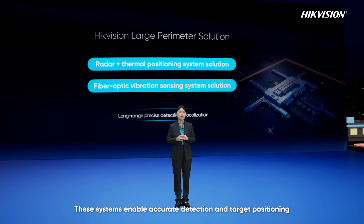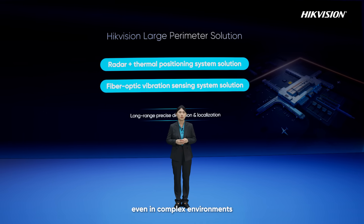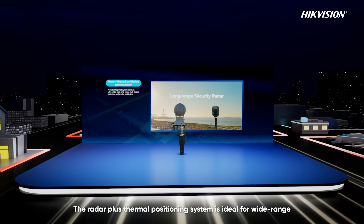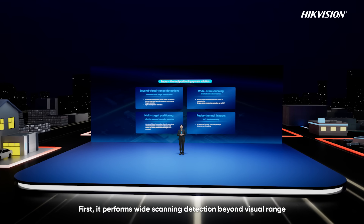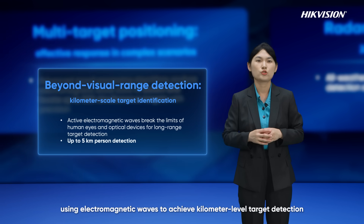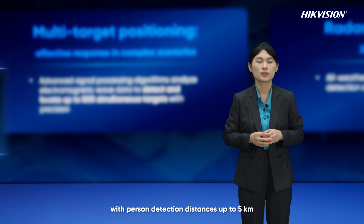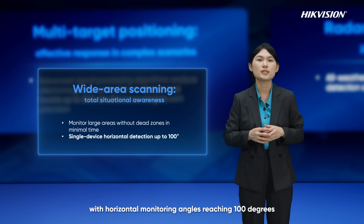These systems enable accurate detection and target positioning even in complex environments. The radar plus thermal positioning system is ideal for wide-range, long-distance open areas. First, it performs wide scanning detection beyond the visual range, using electromagnetic waves to achieve kilometer-level target detection, with person detection distances up to 5 kilometers. Second, it offers wide-angle scanning, covering large areas without dead zones, with horizontal monitoring angles reaching 100 degrees.